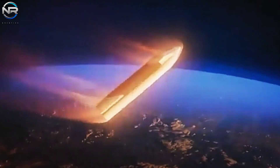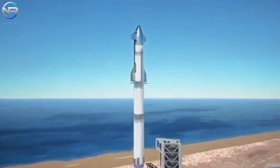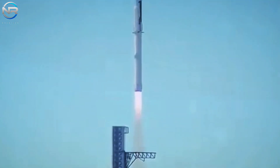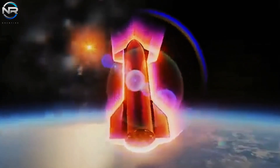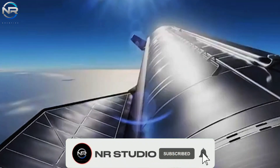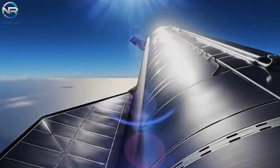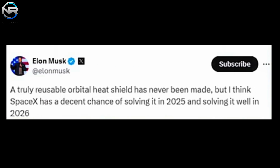Nonetheless, Musk's confidence is not unwarranted. He has delineated a coherent vision for the attainment of this objective. In a tweet, he expressed that while a genuinely reusable orbital heat shield has yet to be developed, he believes SpaceX possesses a significant opportunity to achieve this feat by 2025, with substantial advancements expected by 2026. This roadmap is in harmony with SpaceX's continuous pursuit of innovation and enhancement.